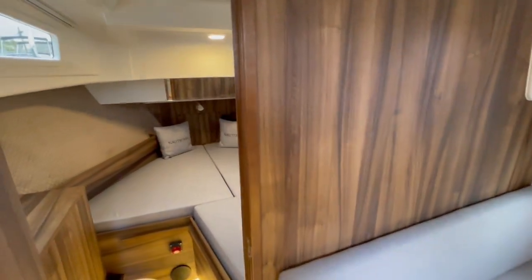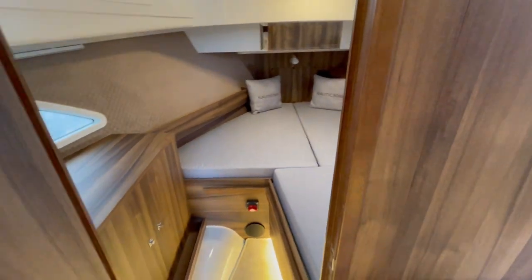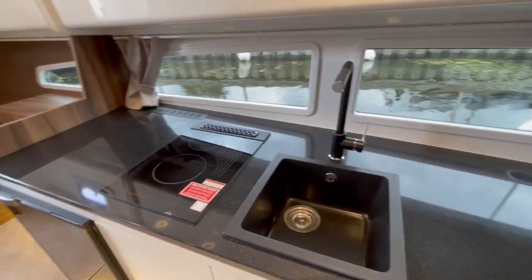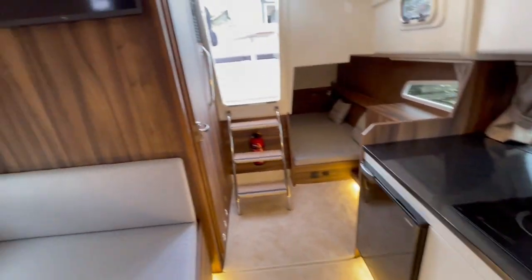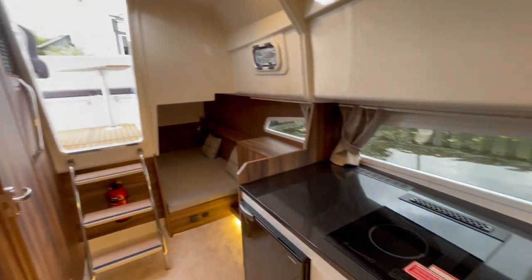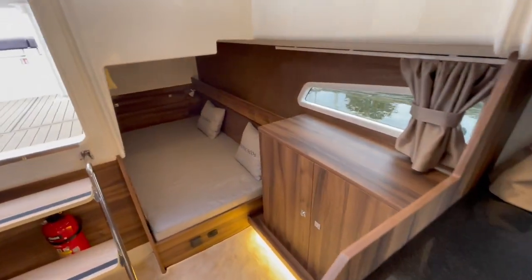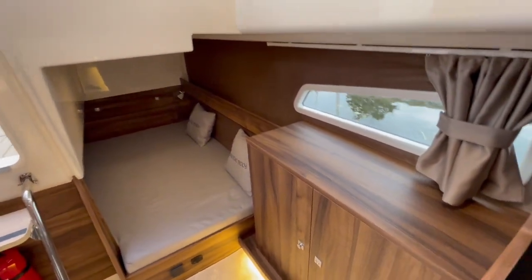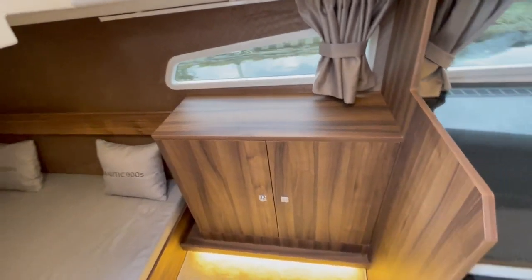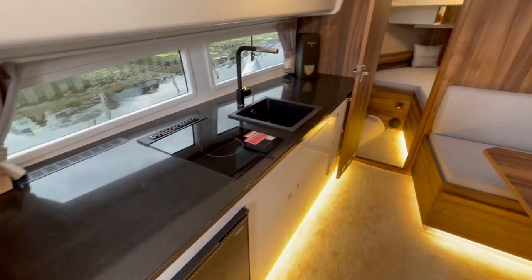She's got a large forward cabin with storage on the port side. The TV is mounted on the aft bulkhead. She's also got a double berth aft and lots of storage along the port side.